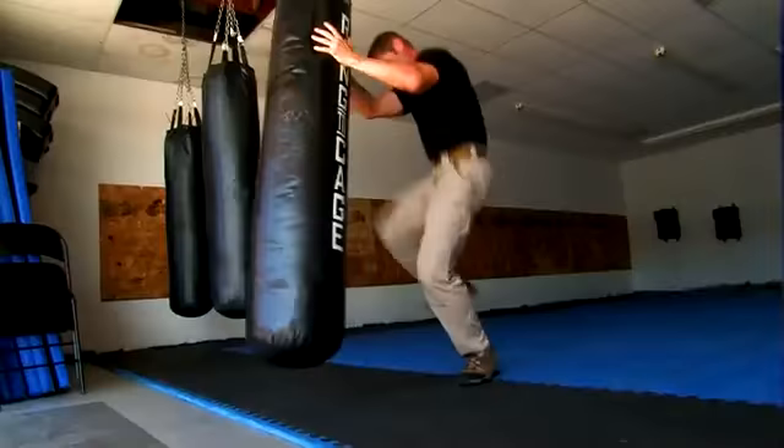The new 5.11 Strike Pant is so comfortable and breathable, you can even work out in them. It features a self-adjusting tunnel waistband and a discreet double knee with an interior knee pad pocket for extra comfort.